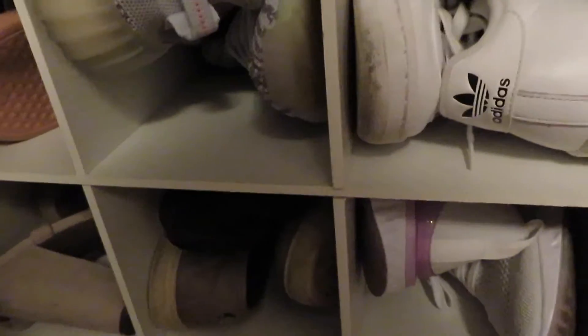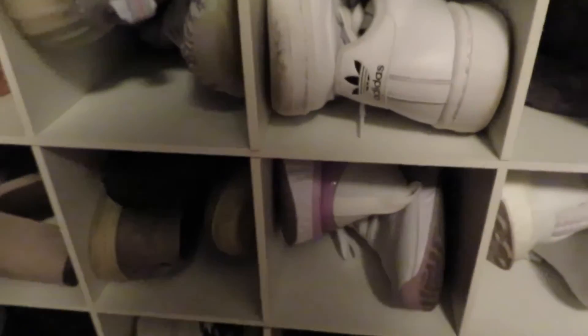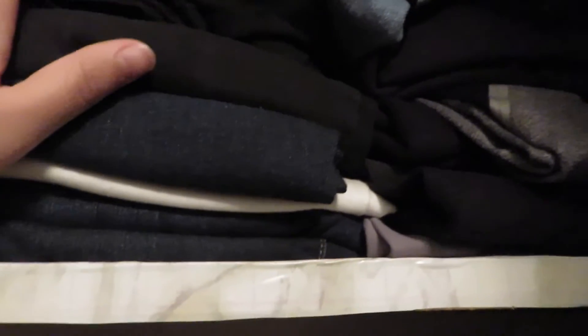This shoe cubby is from the Container Store — I believe we got two of them. My sister has some of her work shoes in here and I have some of my sneakers, my Uggs, and more sneakers. It fits really nicely. It comes with 12 slots and we just put one standing up vertically. On the top shelf is all of my clothes — I have a crazy amount and I'm going to do an updated closet clean-out video.